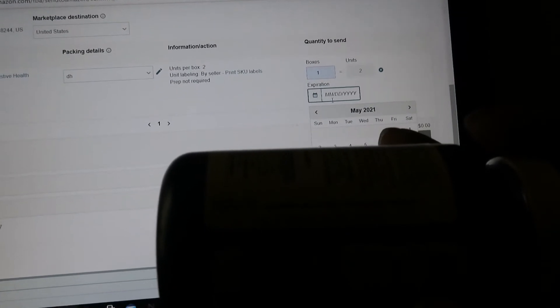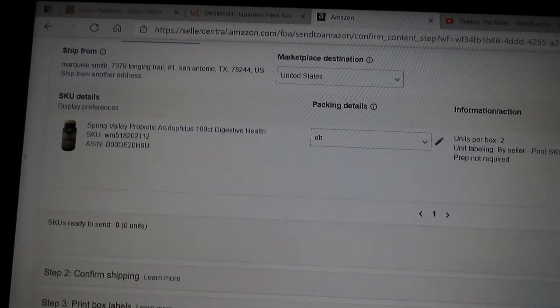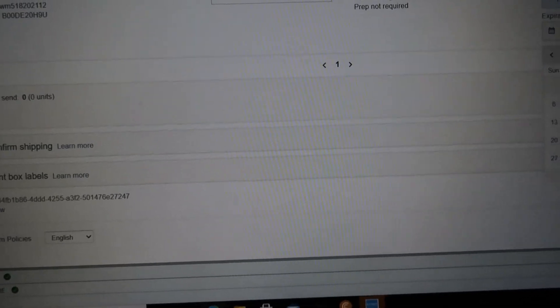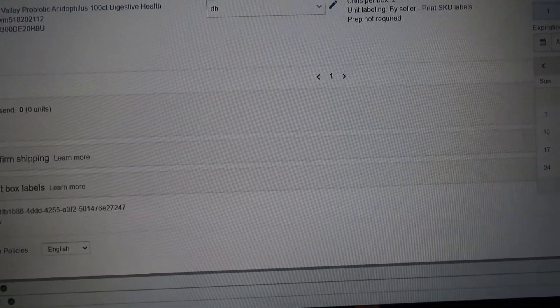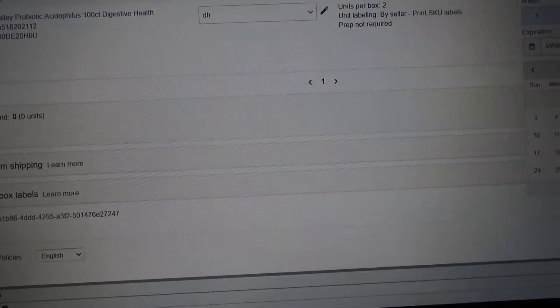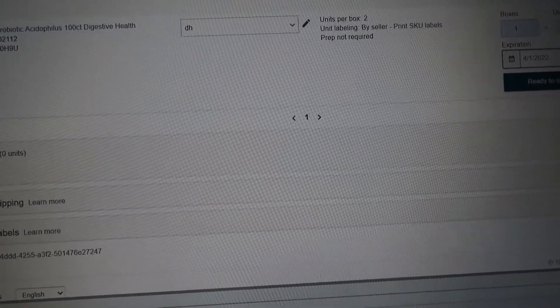Now you want to print. We got one box, two units. Make sure you get your expiration date right — my expiration date is on the third. So it'll be April 1st, 2022.